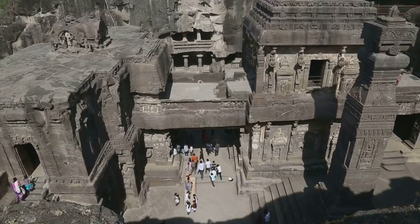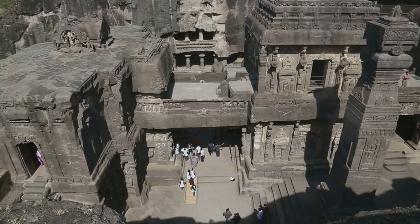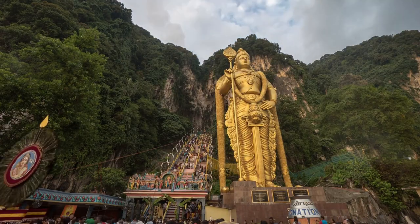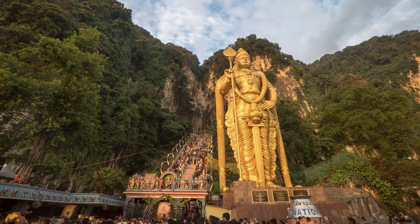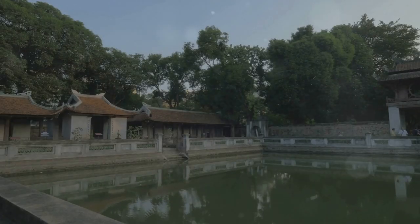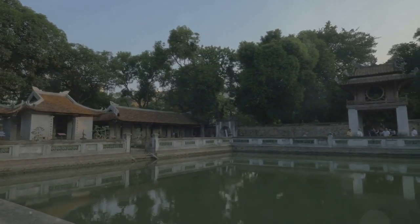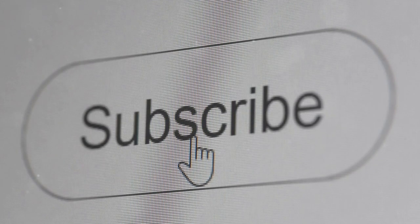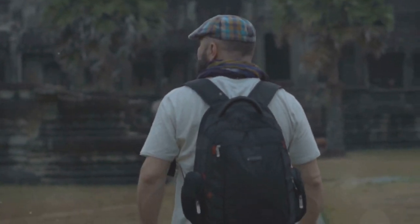As we conclude our journey through Ipoh's captivating cave temples, I hope you're inspired to discover these hidden gems for yourself. From the serene beauty of Sampo Tong to the vibrant colors of Ling Sen Tong, each temple offers a unique glimpse into Malaysia's rich cultural tapestry. So come and experience the magic of Ipoh's cave temples, immerse yourself in their tranquility, and discover the stories they have to tell. If you enjoyed this adventure, give this video a thumbs up and subscribe for more exciting travel experiences. Until next time, keep exploring the world, one adventure at a time.